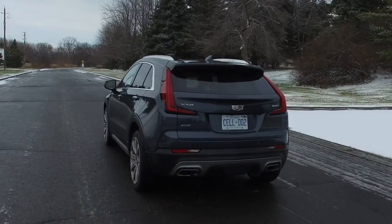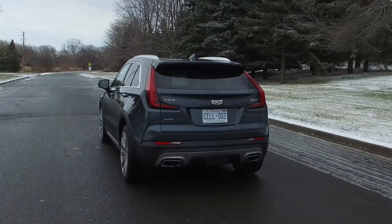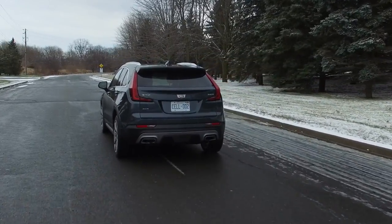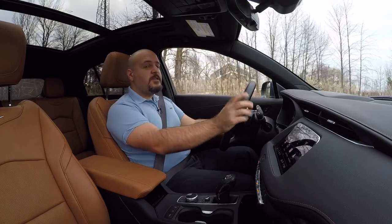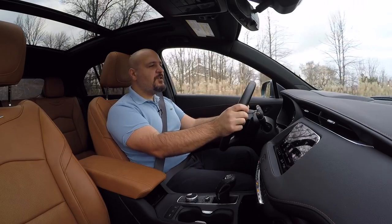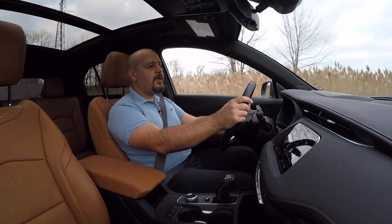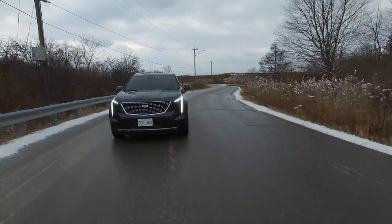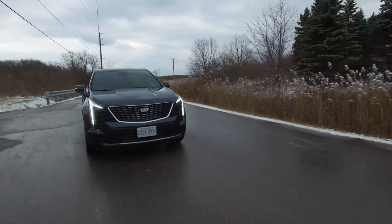Once everything warms up it is much better, and then you can enjoy the plush ride. It handles pretty well — it does lean a bit because of the soft ride, but it holds the road really well. The Sport model with the active suspension in Sport mode is a little bit better because it firms up more and feels more involving, but this car really doesn't appreciate hard driving — it's not built for that.